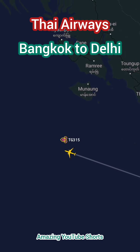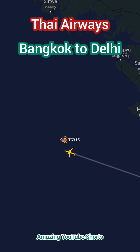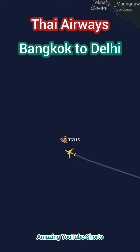The flight also offers a range of services, including priority check-in, baggage handling, and lounge access, depending on the class of travel. Thai Airways is known for its warm and welcoming service, and this flight is no exception. The crew is friendly and attentive, and goes above and beyond to ensure passenger comfort and satisfaction.